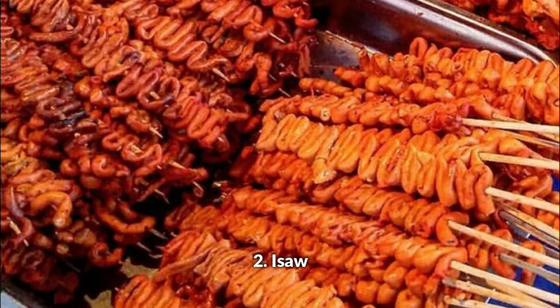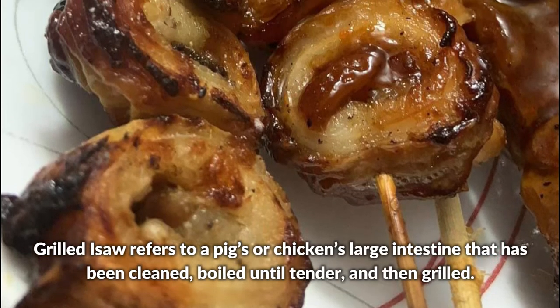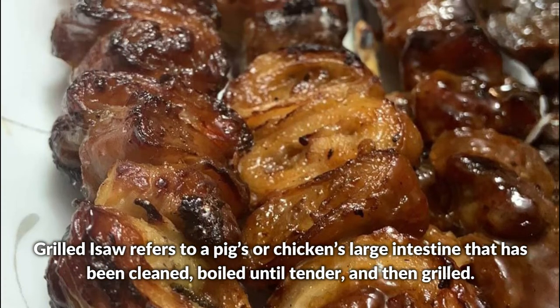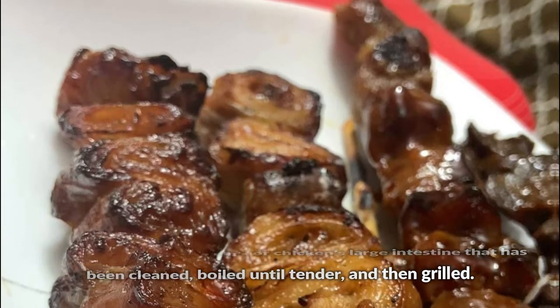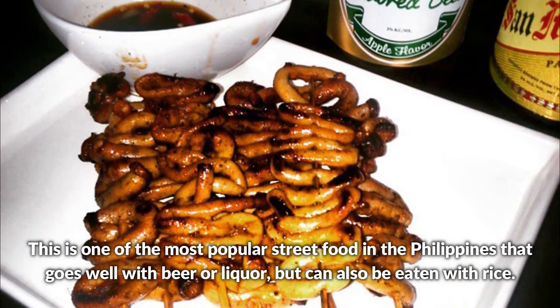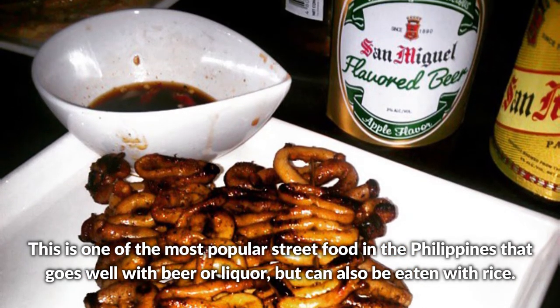Isaw — grilled isaw refers to a pig's or chicken's large intestines that have been cleaned, boiled until tender, and grilled. This is one of the most popular street foods in the Philippines that goes well with beer or liquor, but can also be eaten with rice.